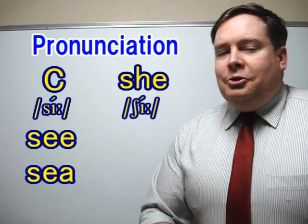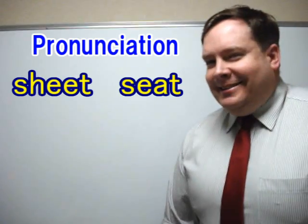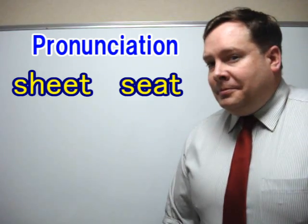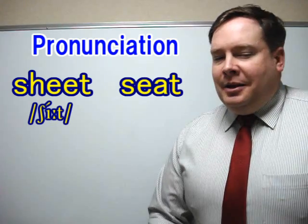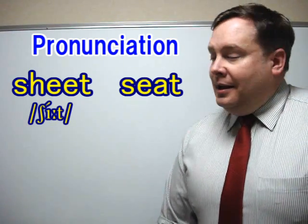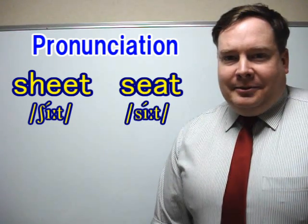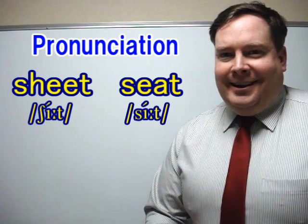Now we have two more words. The first one: 'sheet' — notice we have to have the SH sound there. And the second one, of course: 'seat' — good S sound there.